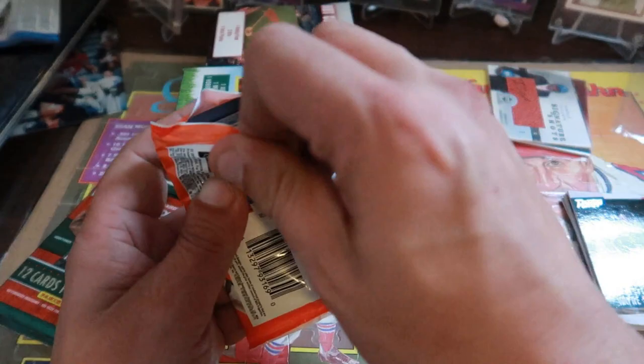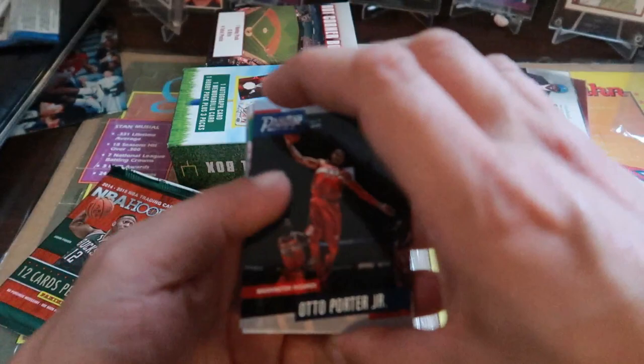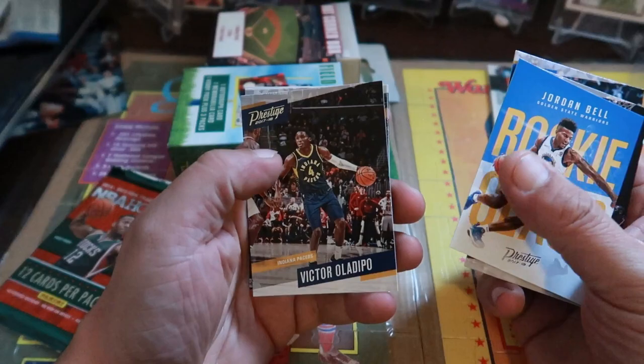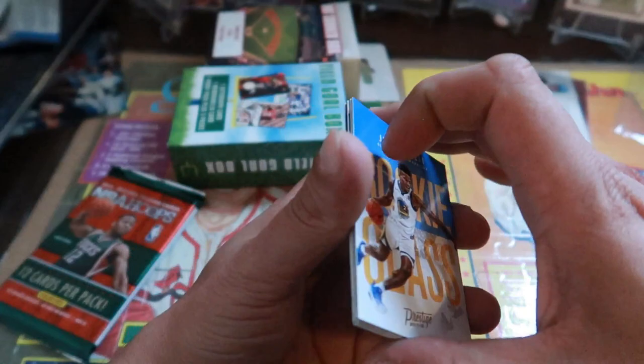On to the other pack. Let's see — Jason Tatum rookie card! Tatum rookie class, Jordan Bell — nice card. Dwayne Wade in there too. That's about it on that one.